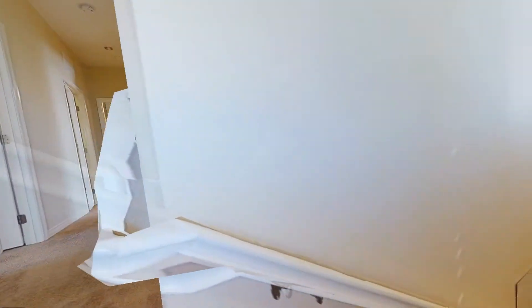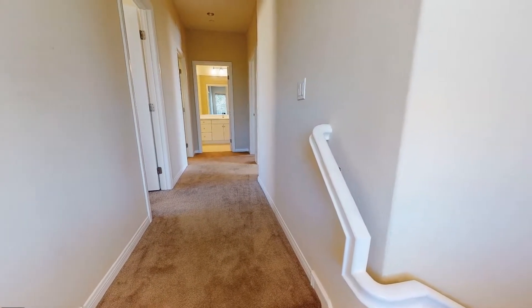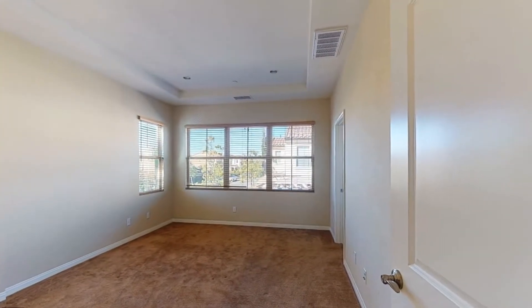Heading upstairs, you'll see the spacious master bedroom.